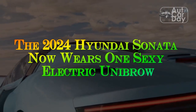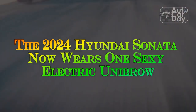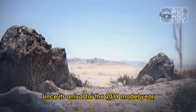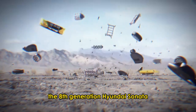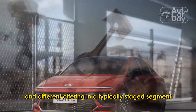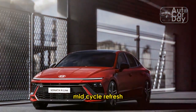The 2024 Hyundai Sonata now wears one sexy electric unibrow. Since its arrival for the 2019 model year, the 8th generation Hyundai Sonata has been an attention-grabber. Its premium looks and attractive features make it a compelling and different offering in a typically-staid segment, and now it's getting a deep mid-cycle refresh.